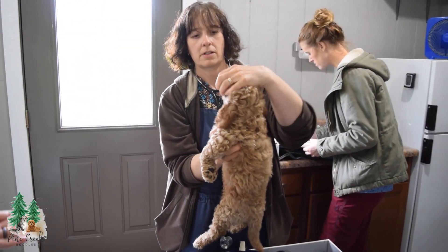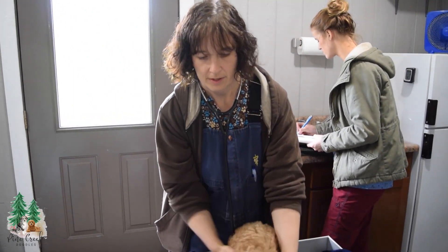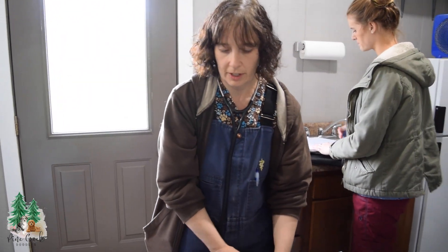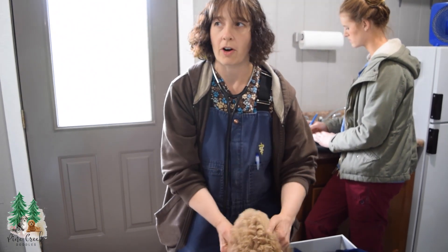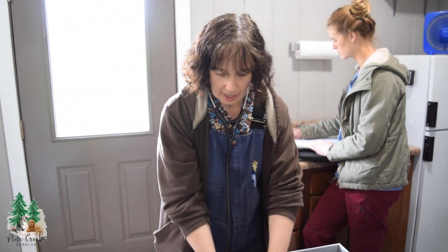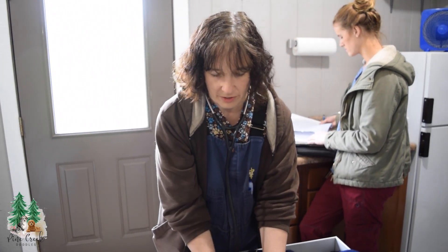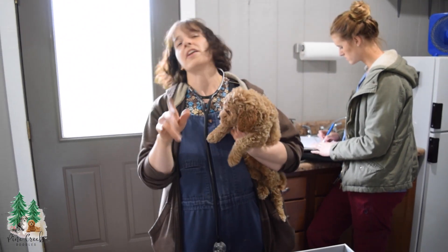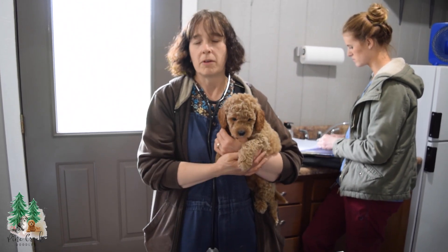Earlier you came in and also did an examination on adult dogs. Can you explain a little bit what that was for? So at least once a year every dog will get a physical exam, and then we draw blood for a brucellosis test and a heartworm test, and we'll run tests on all that. And then every time before a female is bred, they also have a pre-breeding exam just to make sure they're in good health beforehand.